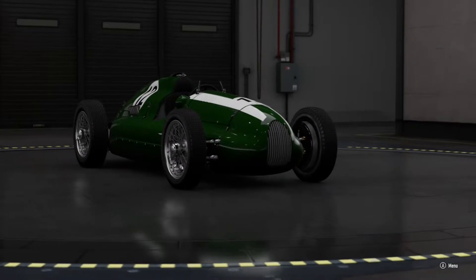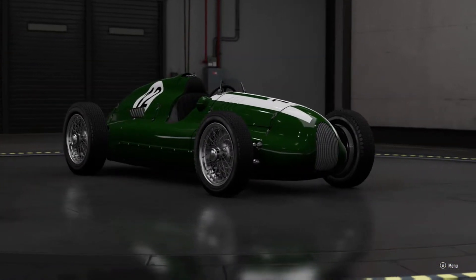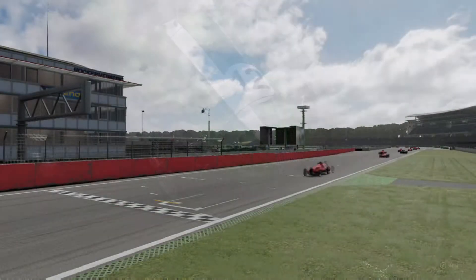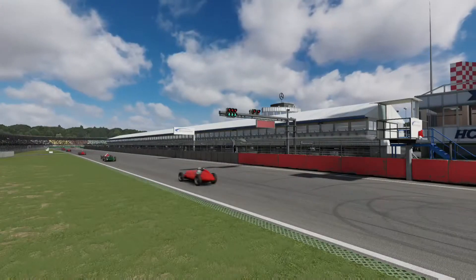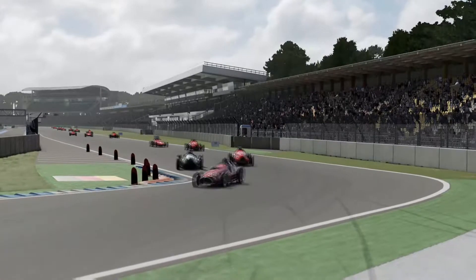Despite that, their mid-engine Formula One car won its first race in 1957 and came third in the manufacturer championship just a year later.